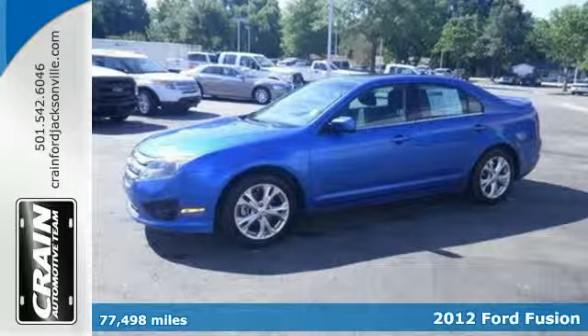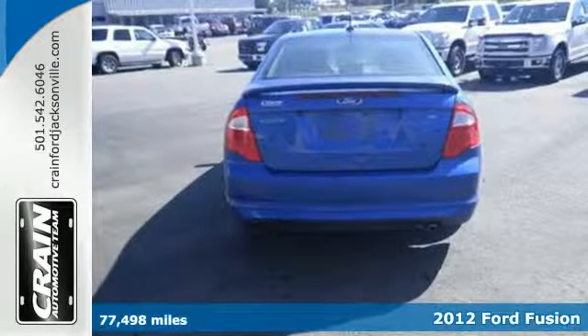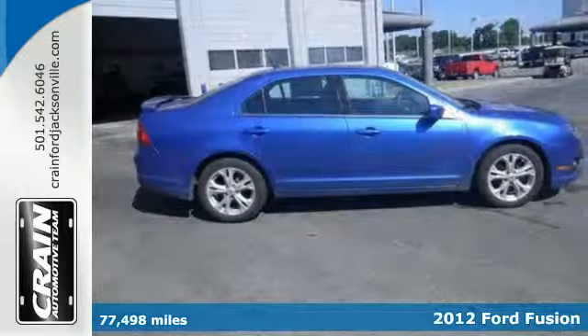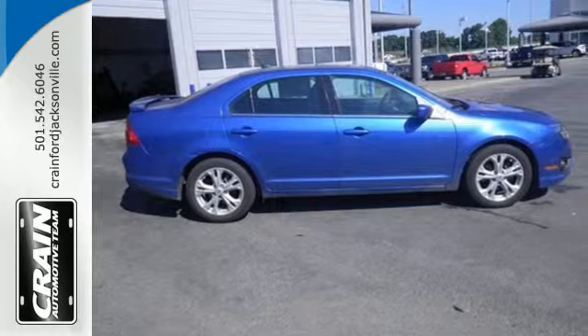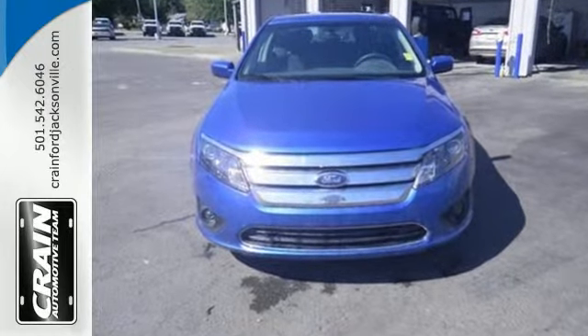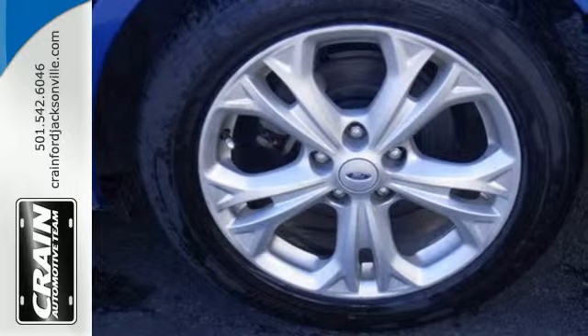It's a 2012 Ford Fusion. This sedan has fun to drive styling and makes for a plentiful investment with standard features like cruise control, keyless entry, and power windows, locks, and mirrors. And its safety features like anti-lock brakes and front and rear stabilizer bars protect you on the road.